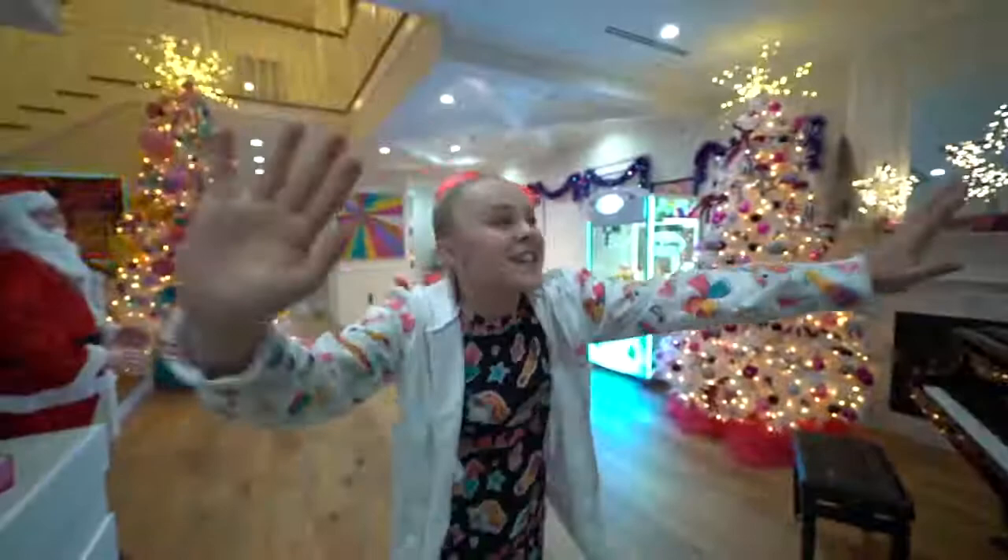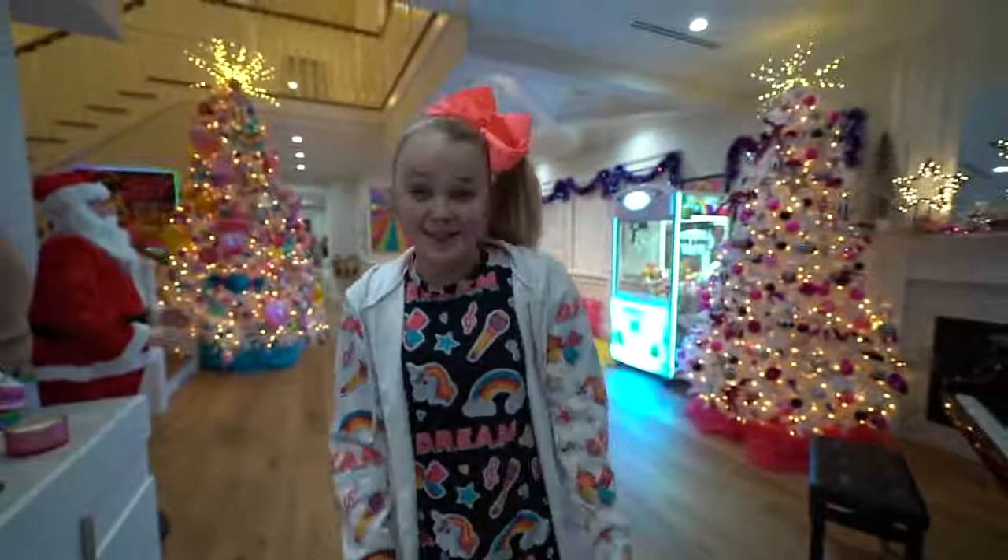Anyways, I'm so excited to show you this house tour because we have worked really, really, really hard on our new decorations and I just feel like it's a good time to show you guys our house. So without any further ado, let's do it.